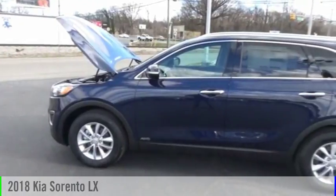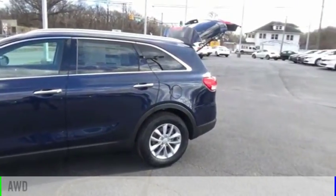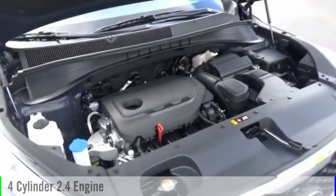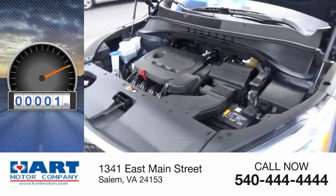You are going to love the 2018 Sorento. This vehicle is powered by an all-wheel drive, four-cylinder, 2.4-liter engine. This vehicle has less than 100 miles.